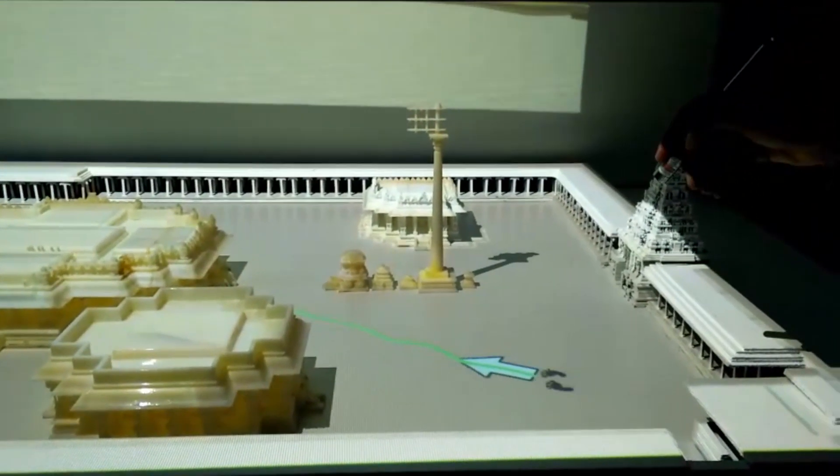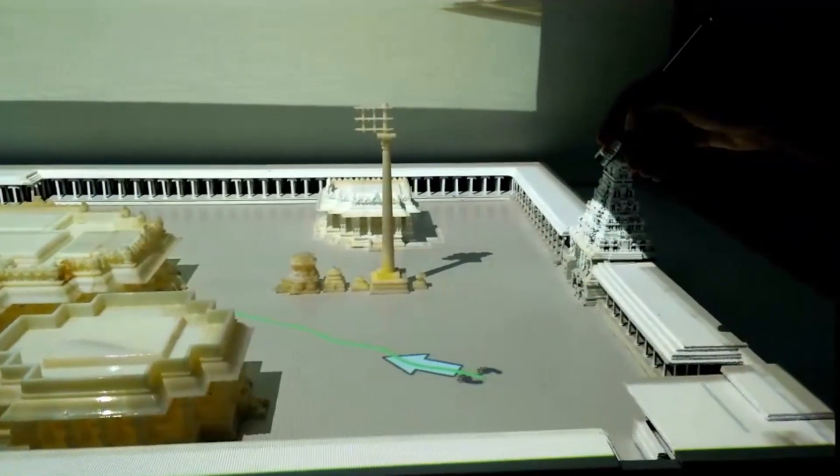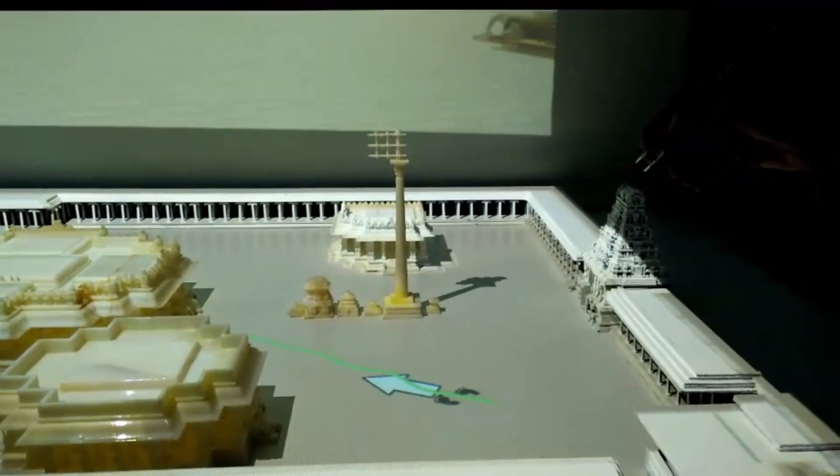The user's position and viewing direction is shown on the temple compound to give the user feedback about their position virtually.